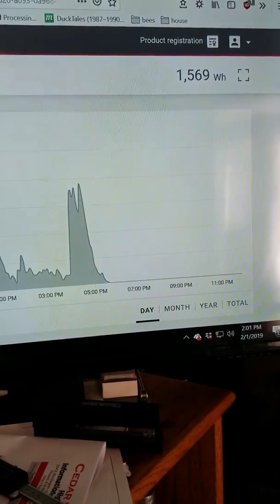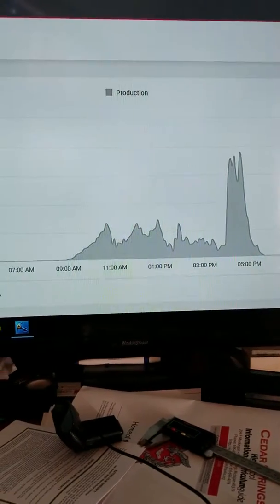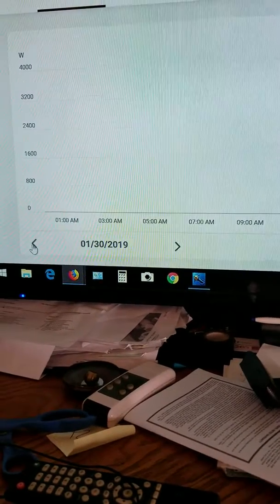Here's yesterday's — not very good. Scale change to thousands max. I made 1,500 watts, or one and a half kilowatts yesterday.